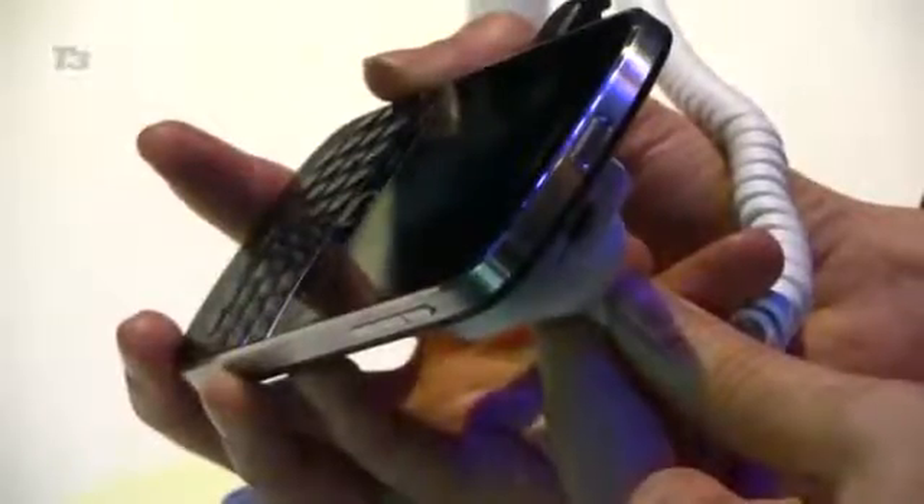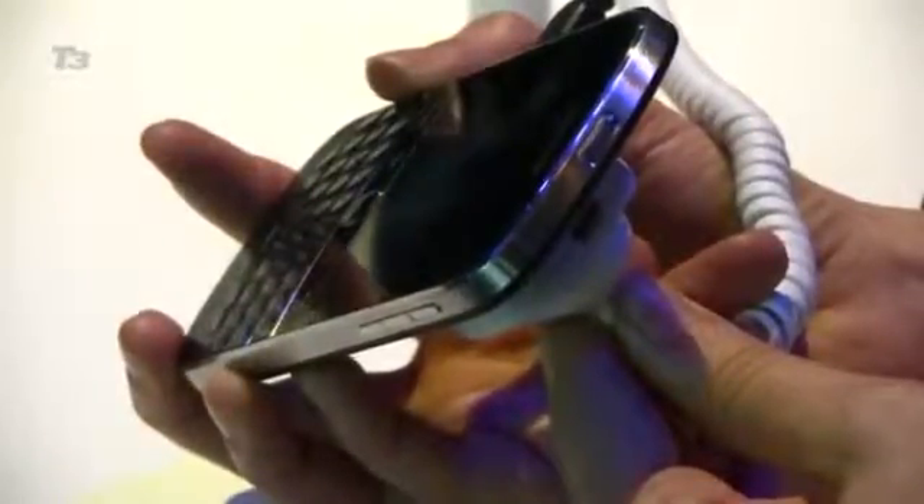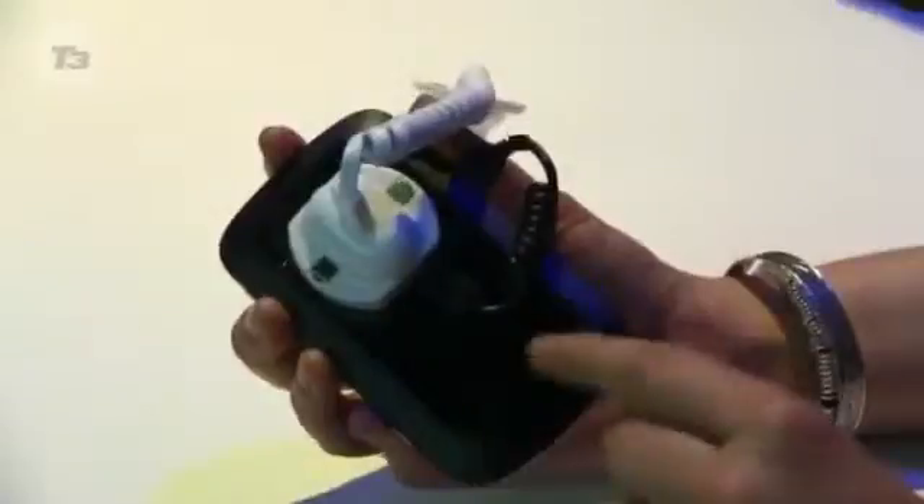All this is encased in an updated body for the Bold. It's kept its curved design at the edges, but it's lost some of its chunk as this is the thinnest Bold to date at just 10.5mm thin. Adding to the luxurious feel is the brushed stainless steel frame with a high-gloss glass backplate, similar to the Apple iPhone 4.